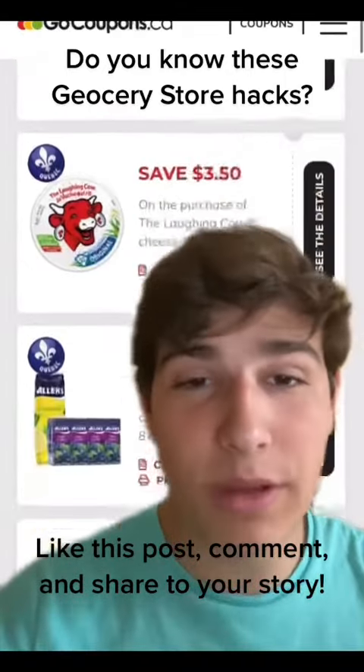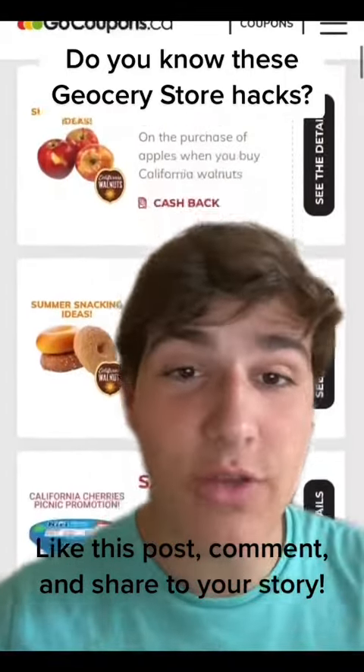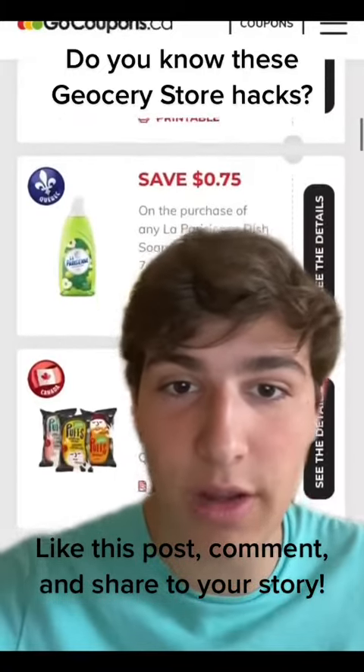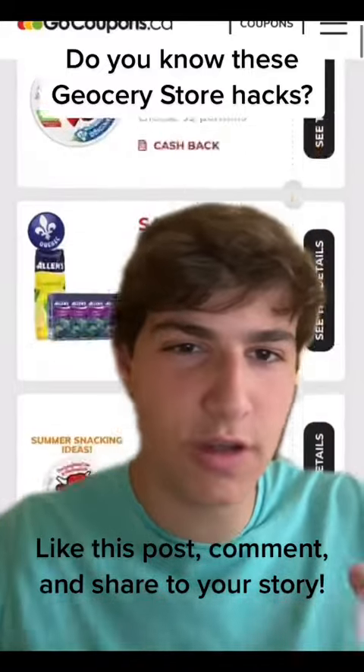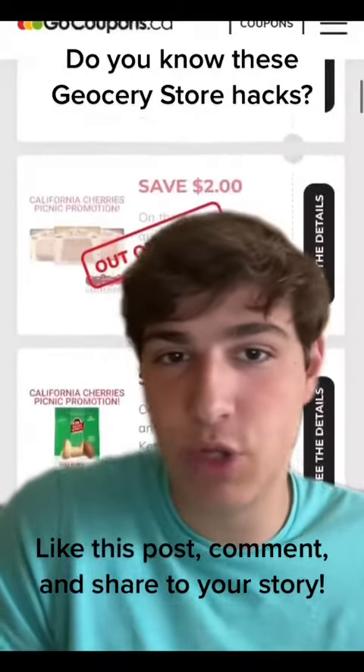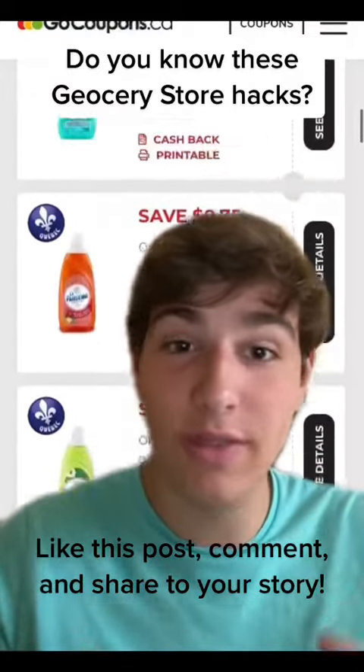Lastly, don't be afraid to get into couponing. You can check out sites like gocoupons.ca that have deals for many different grocery stores and products. You can even print out just a couple coupons for the things that you need and you'll start saving a few dollars every time you go to the grocery store, and eventually that will add up.